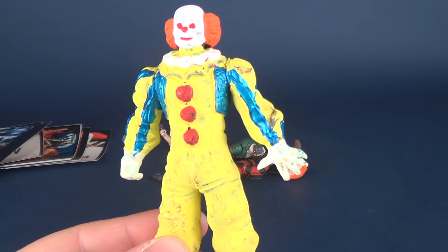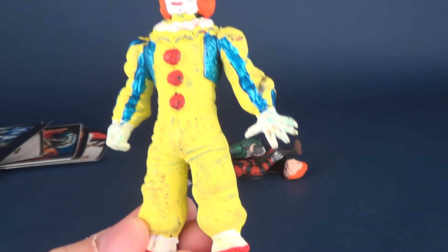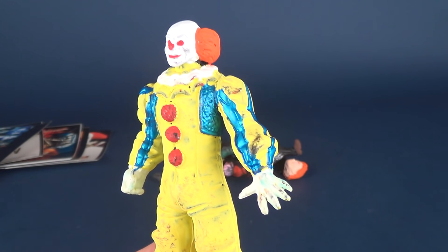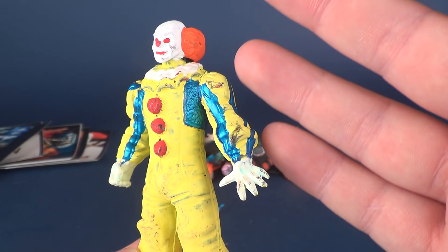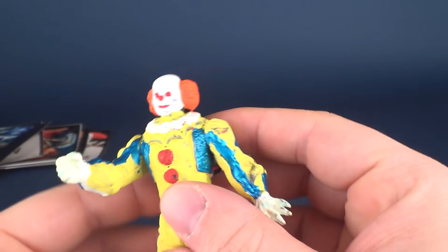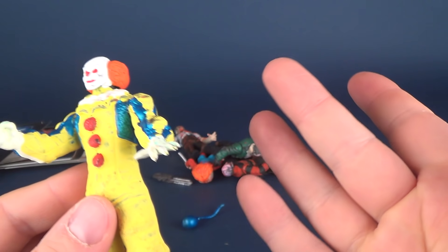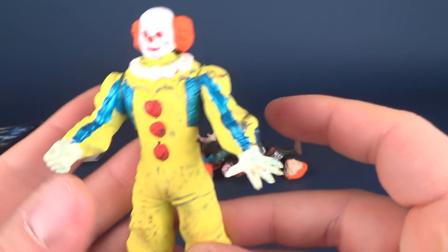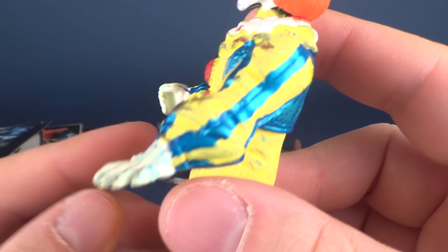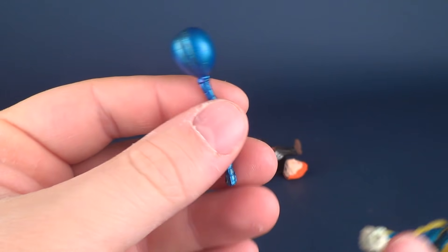So for starters, we got Pennywise the Clown. I can't even describe it — it feels like it's made out of an eraser. The paint is abysmal. I don't even know what's happened here — there's just stuff all over him. I guess somebody has painted this. He does have posability — head rotates, arms rotate. Probably gonna have to make sure I thoroughly wash my hands after having a look at these. I guess he's supposed to be able to hold his balloon — he's got a gripping hand here but they've sealed over his hand, so the not-quite-red balloon normally would be able to fit in his hand, but obviously you can't.